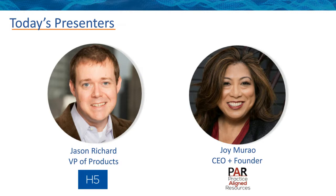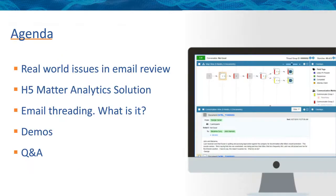Thanks Mike. A big thank you to everyone joining us today. I'm Jason Richards, VP of Products for H5, and I look forward to spending the next hour with you. For those of you who aren't familiar with H5, we specialize in providing search and data analytics solutions to companies and law firms to help them find key facts and insights in the context of e-discovery, investigations, litigation, and other data management challenges. We're joined today by Joy Murau, CEO and Founder of Practice Aligned Resources, who will be contributing her extensive experience and insights to our discussion.